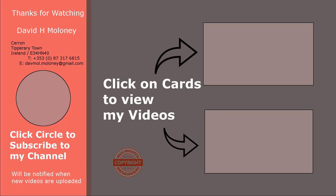Press the subscribe button to be notified when new videos are uploaded. Click on the cards to see other similar videos. In total, the videos have received almost 1 million views. Thank you for watching. Please like, share, and subscribe!